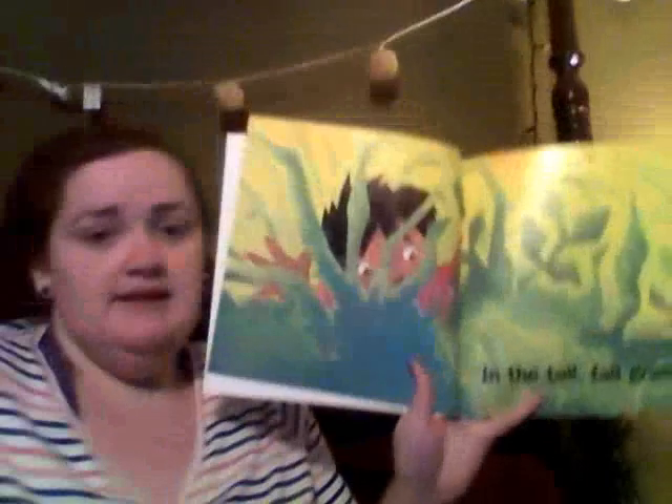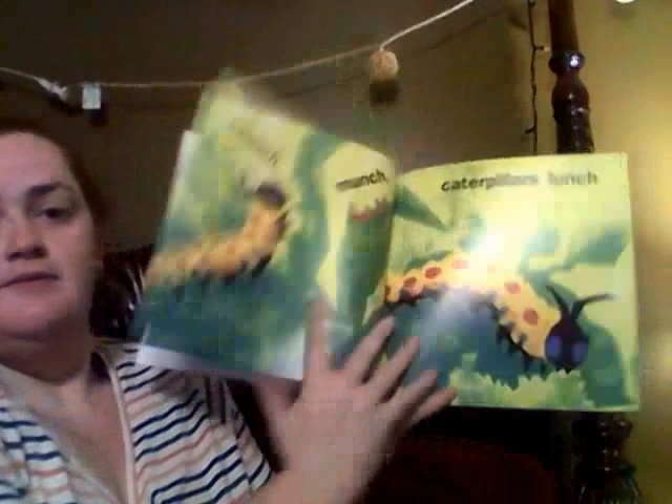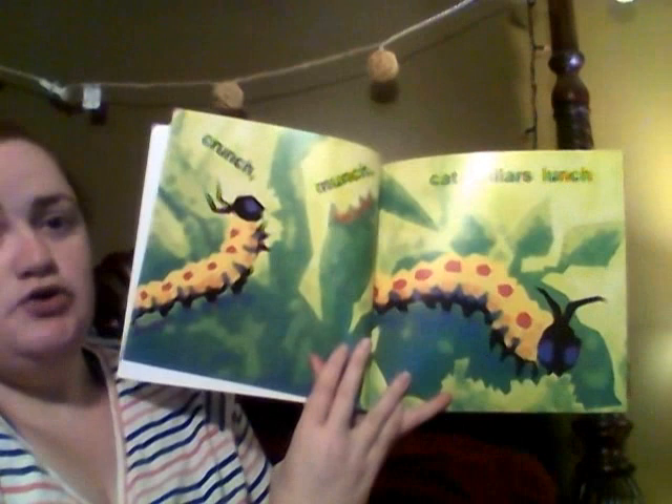Let's get into it. In the tall, tall grass. In the tall, tall grass. Crunch, munch — caterpillars, lunch.